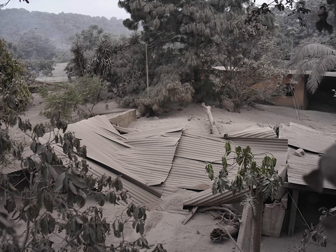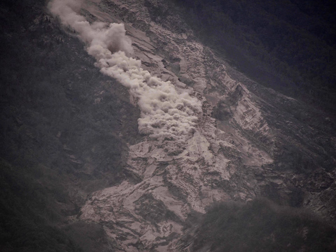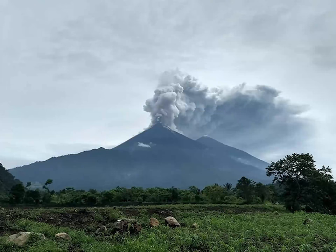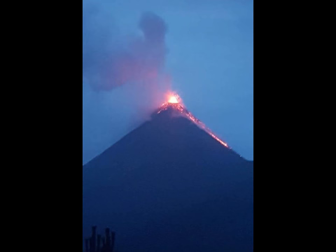The death toll from the eruptions that began on Sunday now stands at 100. Rescue workers have been searching frantically for survivors and victims in the lava-ravaged landscape left by the eruptions, which showered volcanic ash over nearby towns and spewed pyroclastic flows throughout the area.